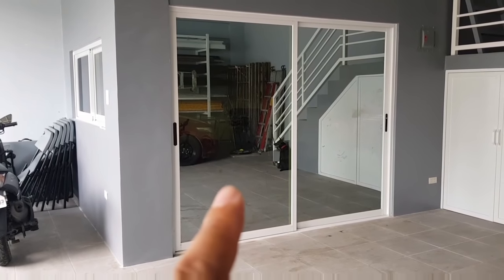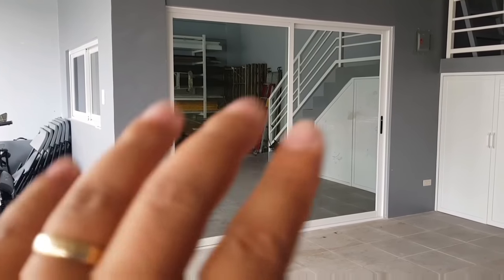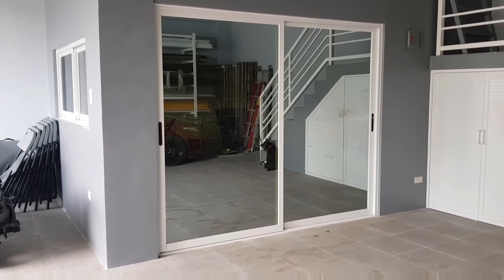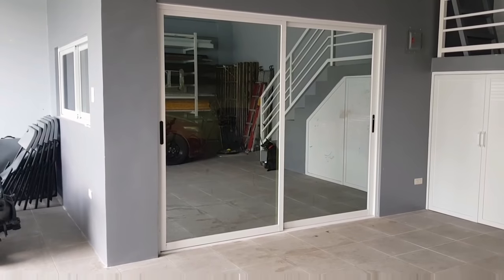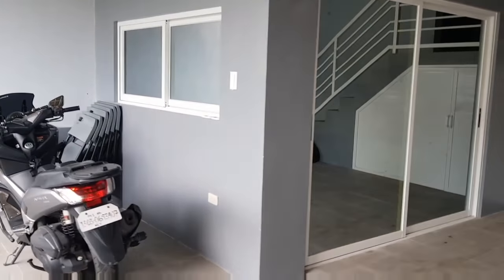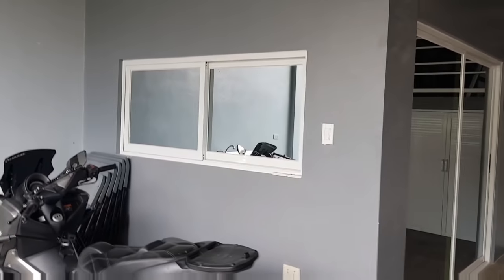Bakit? Gawa ng wala pong ilaw doon sa loob. Kung baga, madilim doon sa loob, kaya hindi ninyo siya masyado mapapansin kung ano man yung laman niya sa loob. Ganun din yung ating window.